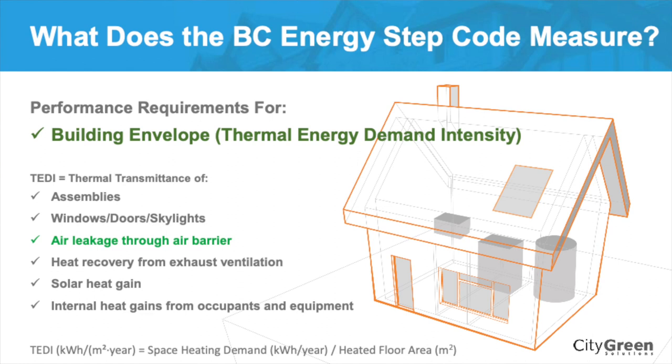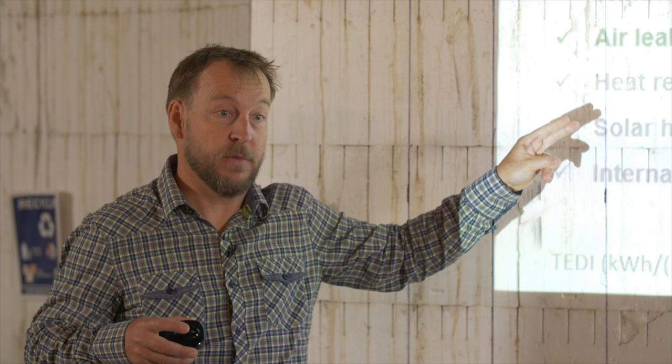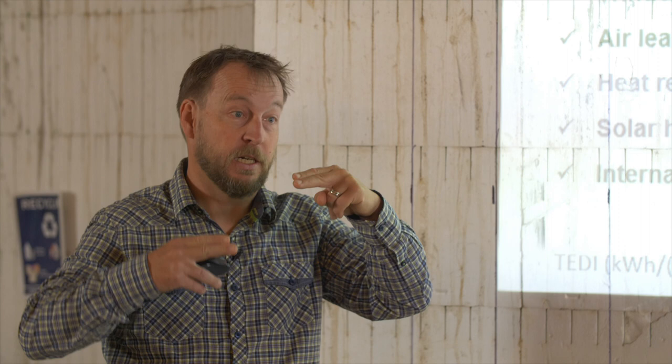While there's an air leakage target you have to meet on your chart, if you're really leaky you can also get penalized on your TEDI target. So multiple things are linked — if you don't pass on your air leakage, you might not pass on another metric. It's important to understand the interconnection between these because you can hit one target but miss another, since they're all interconnected.